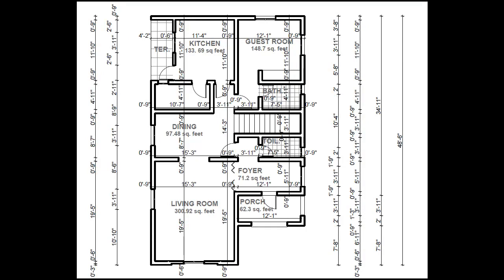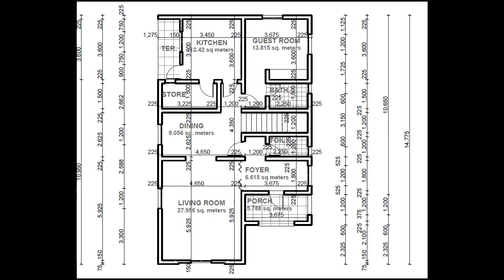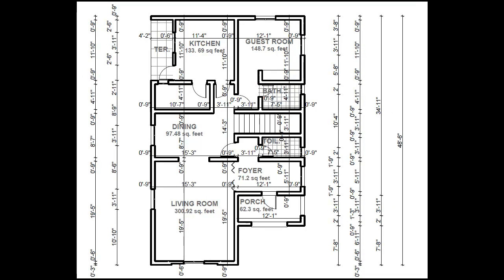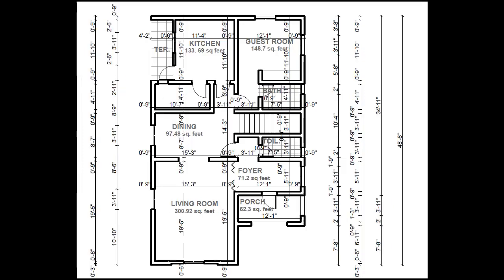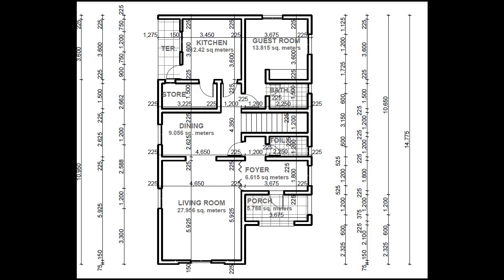The foyer leads to the living room, a guest toilet — really a WC and wash hand basin — and the dining as well. The living room is 27.956 square meters or 300.92 square feet. The dining is 9.056 square meters or 97.48 square feet.